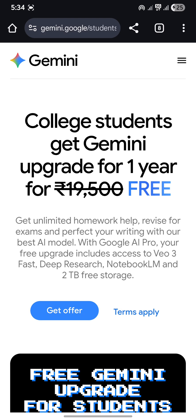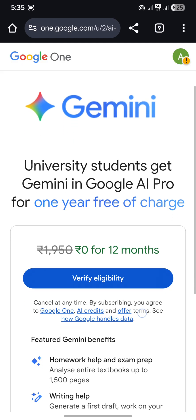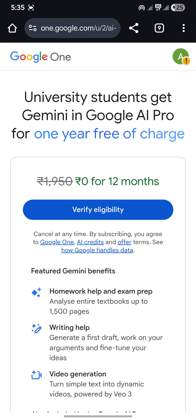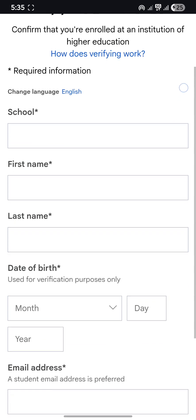To get the offer, you just click on 'Get Offer' and you will be redirected to a new page where you have to verify your eligibility. Click on 'Verify Eligibility' and a new page will open.